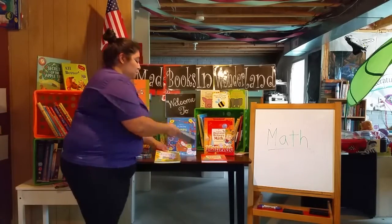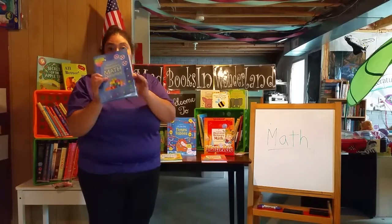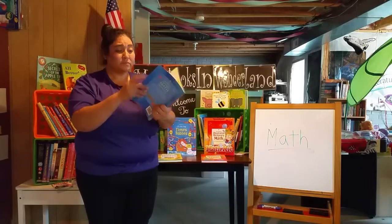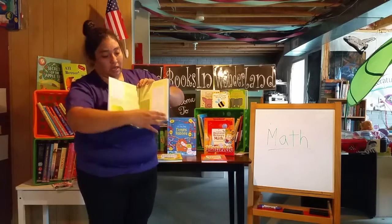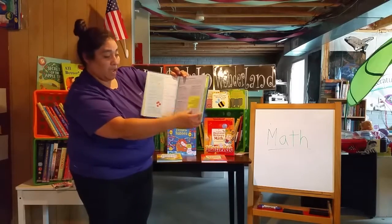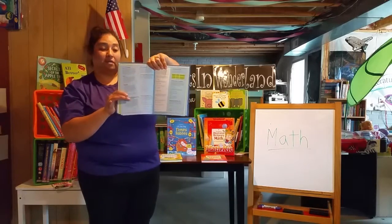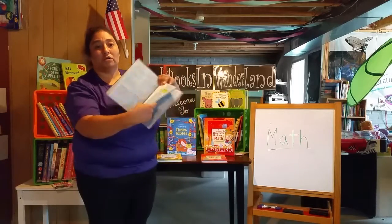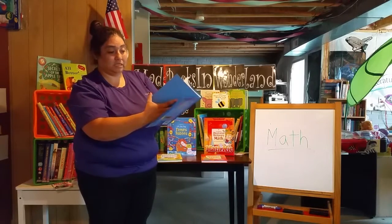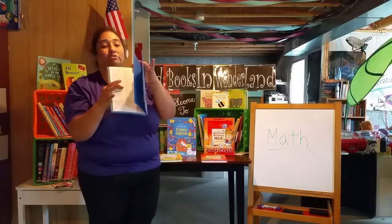Then you can always jump into the Illustrated Elementary Math Dictionary, which is great. My kids still use this one — the ones that are still in elementary school. This one talks about factors and multiplication, and it goes into comparing numbers. It gives explanations of every single type. So if you want to go to a specific topic, you can go to the back index, and if you wanted to know about quadrants, it will tell you exactly where to find them.